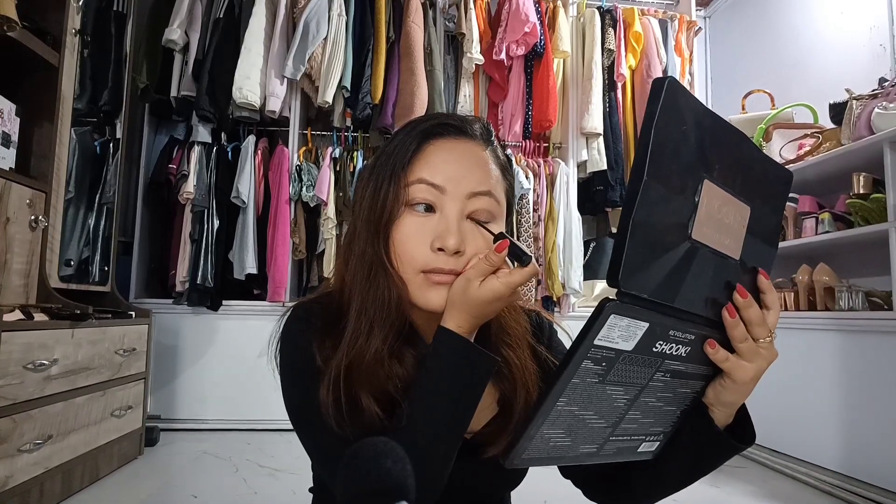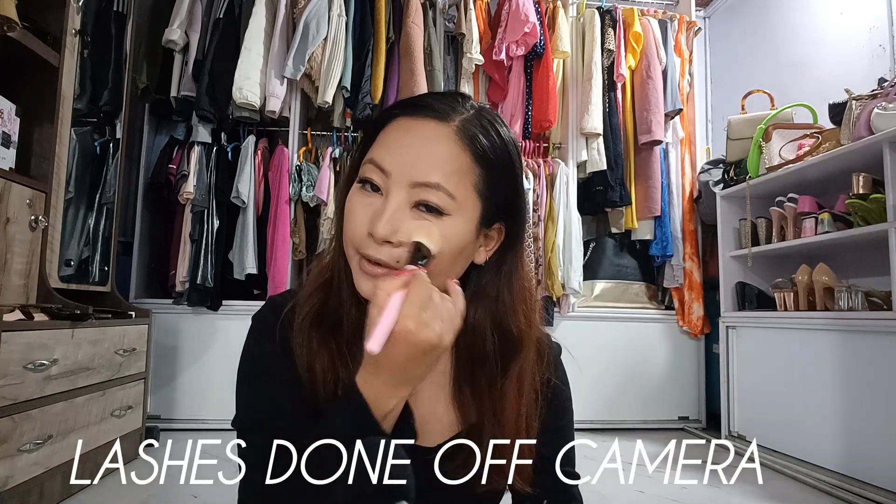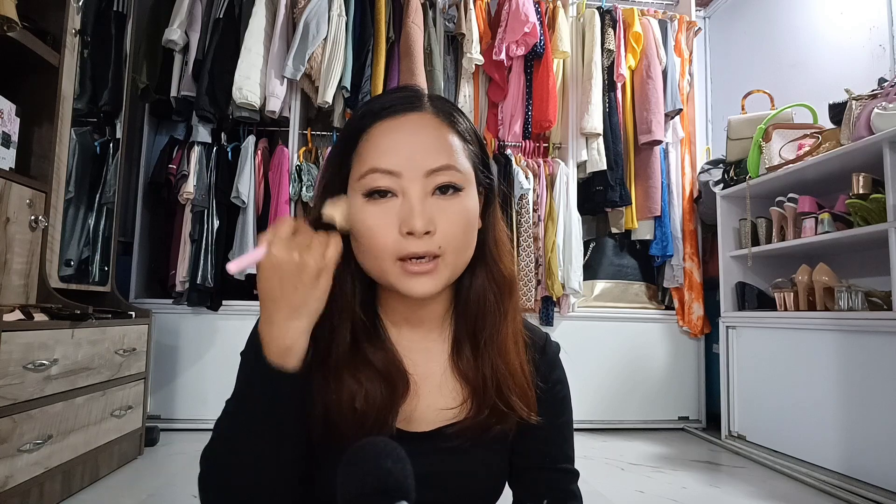After applying eyeshadow, I will apply gel eyeliner. You know, you need a winged look, so I will apply the gel eyeliner with a wing. Next, I am going to use mascara to finish my eye look and clean up any powder that may have fallen on the face.